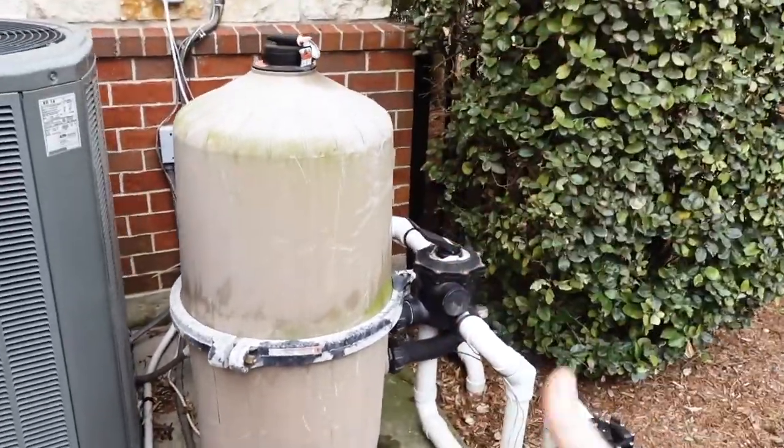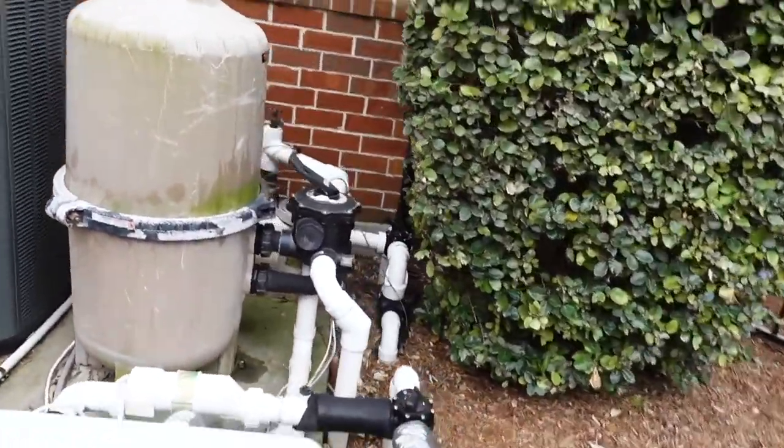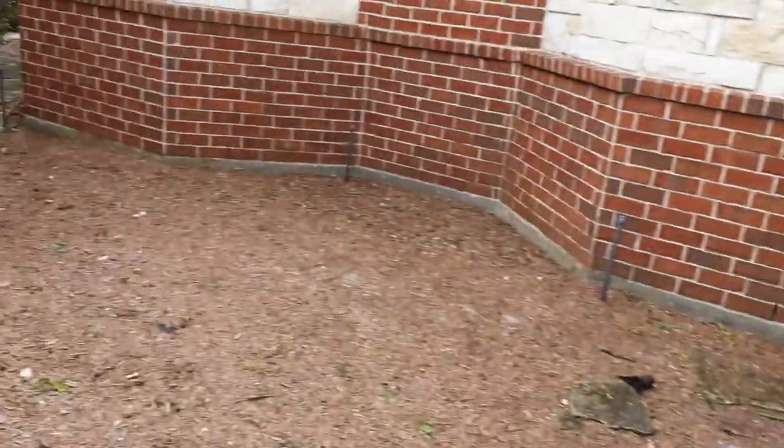Another pretty common thing — there are some leaks around the pool equipment. We see this pretty much every day.